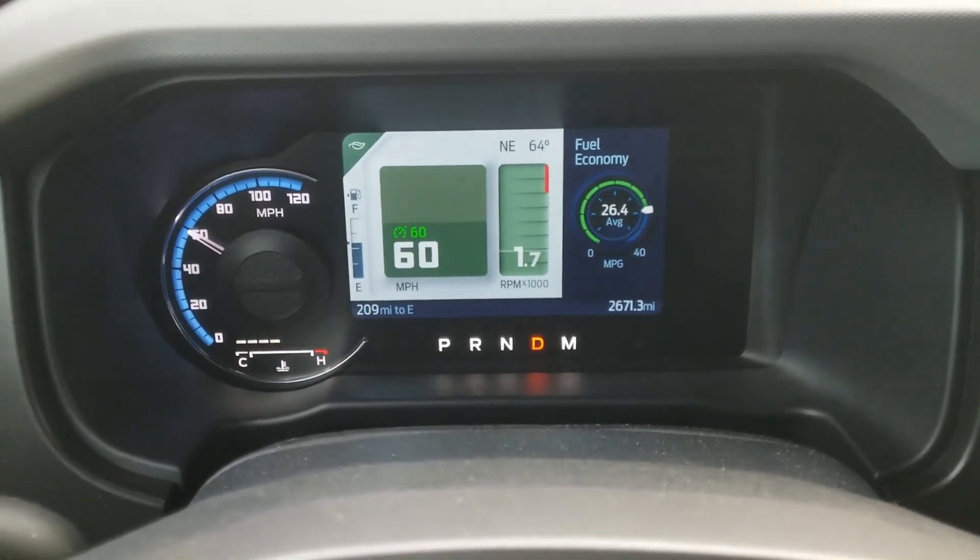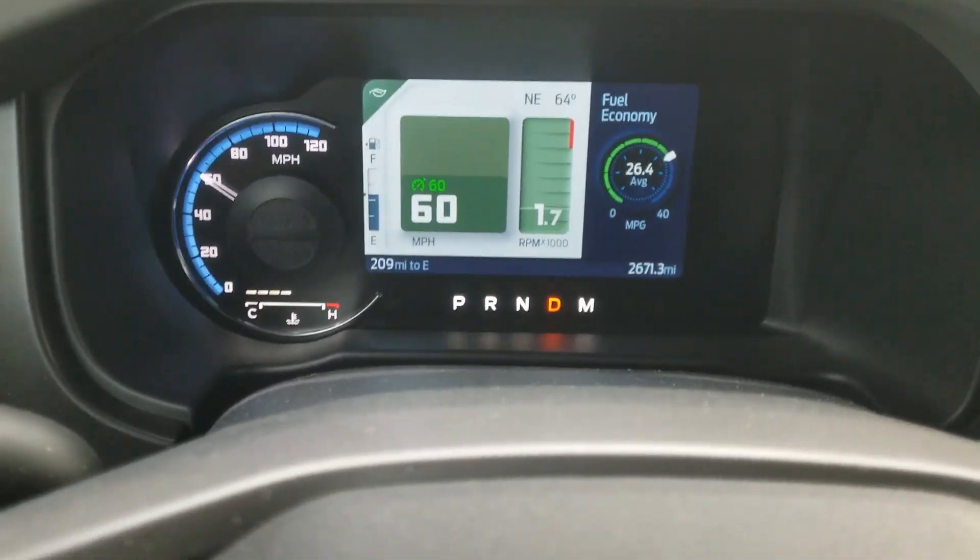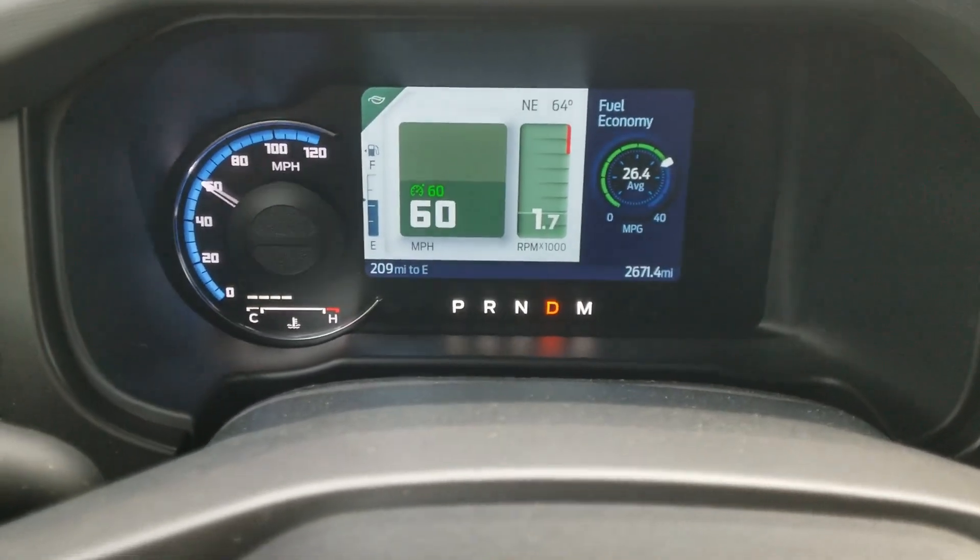We've gotten to the end of our 93 octane run. Looks like it's going to return 26.4 miles per gallon, which is a bit better than I thought it would be over the 87 octane. So the 93 octane gas was about 7 tenths of a mile per gallon better than the 87 octane. The two-door Broncos have a 17-gallon tank, and the four-doors have about a 21-gallon tank. So 93 octane would give my two-door about an extra 12 miles of range — that's not really all that great.